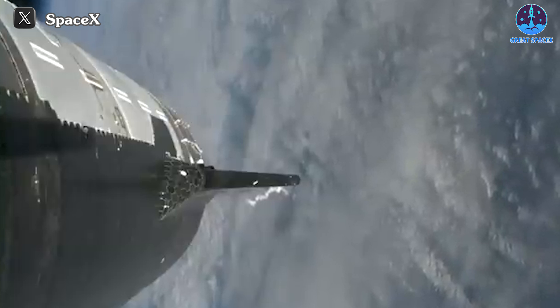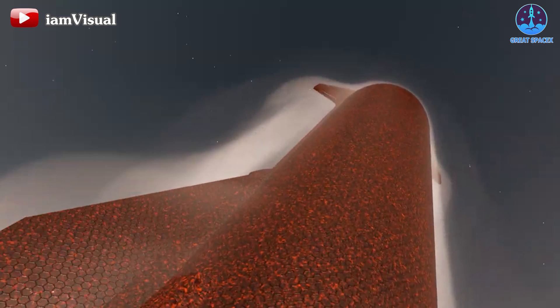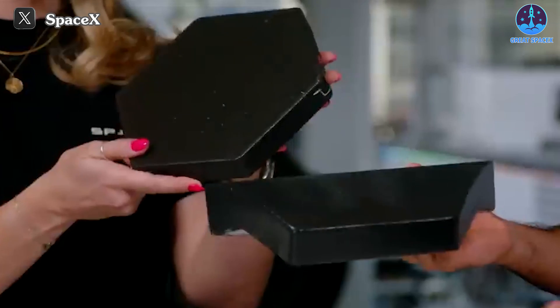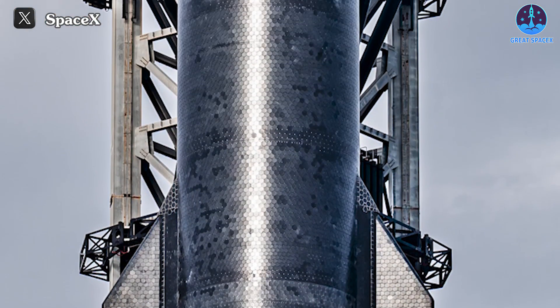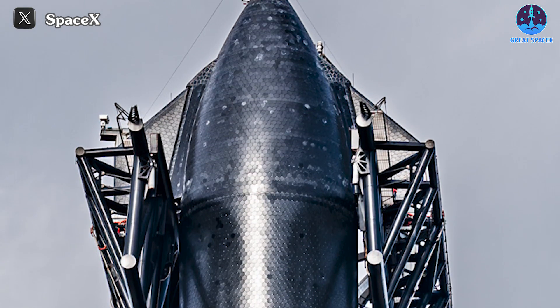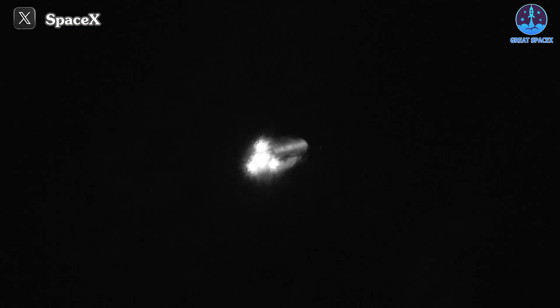Throughout the re-entry phase, the heat shield system functioned flawlessly, acting as a stalwart guardian for the ship during its harrowing re-entry. It's evident that SpaceX has invested considerable effort in enhancing the heat shield system following the setbacks of the two previous flights. While those flights didn't progress to the re-entry stage, they provided invaluable learning experiences for the SpaceX teams.